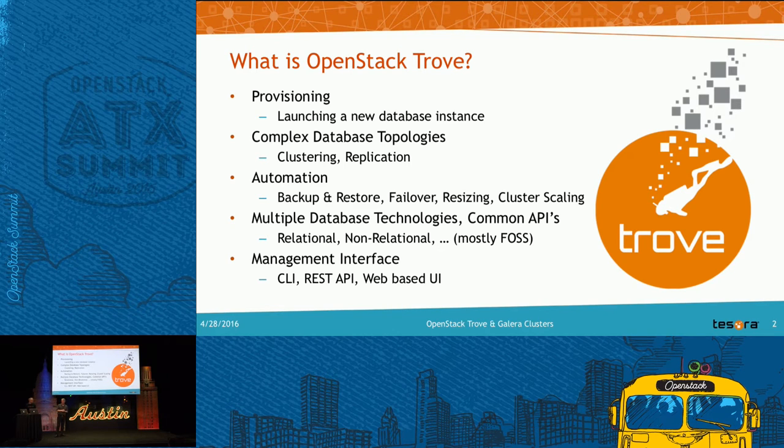There's lots of automation within the project: it supports backup and restore, failover, resize, and cluster sizing mechanisms across multiple database technologies. There's also a management interface — I'm going to demonstrate the Horizon dashboard today with clustering, but I'm also going to show you the CLI so you can get a sense of what the API for Galera clusters looks like.